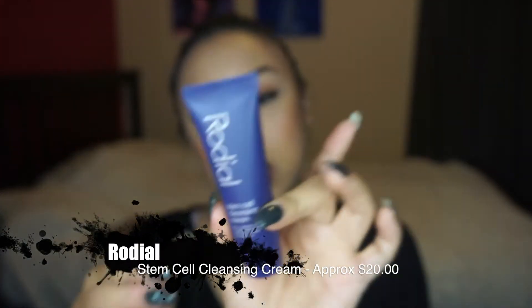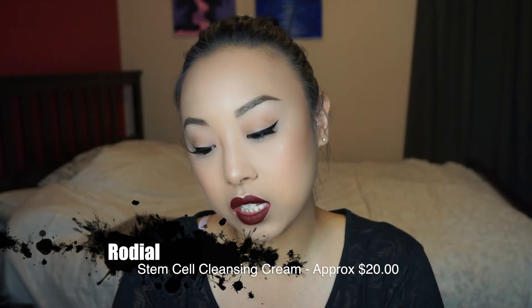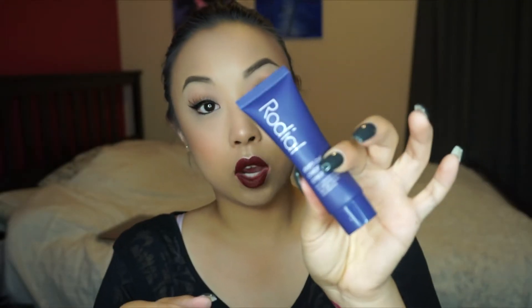Next is this Radial stem cell cleansing cream — it's a two-in-one cleanser and mask for dehydrated skin. Pretty good size, so I'll try this out. I've been trying to take better care of my skin and using masks, so I'll definitely try that out.